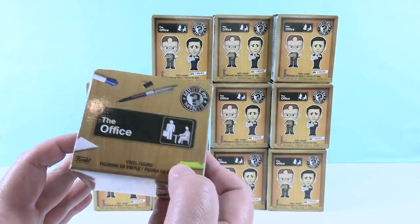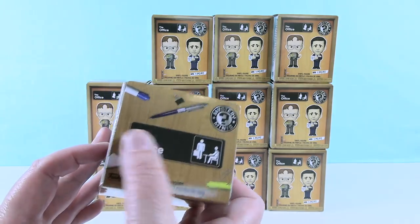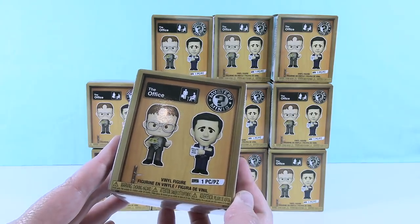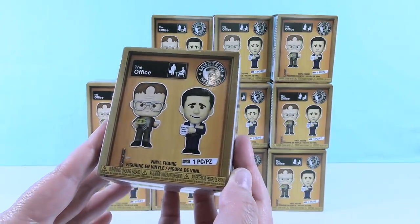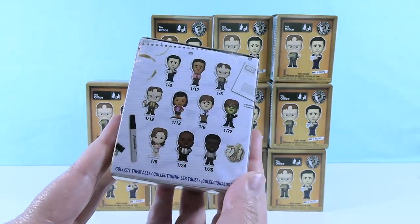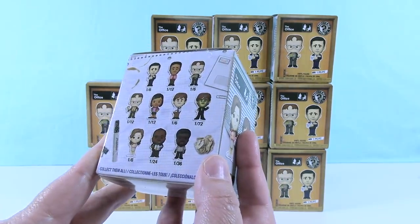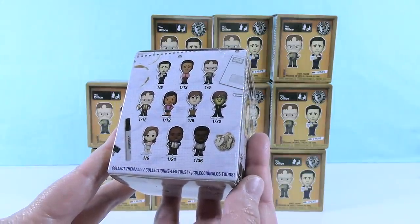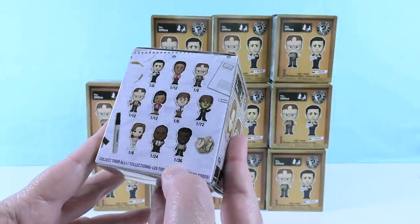But The Office — I like the little office supplies on the top of the box. The little office symbol, the show logo. So here is the box. These characters are just adorable. There are ten total to collect. That's odd. Oh, but there's some rare ones. Usually we get twelve.